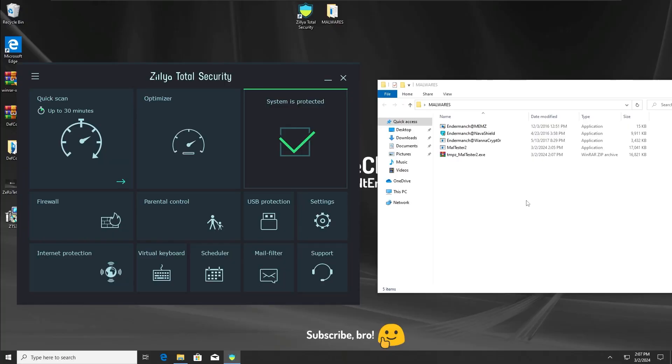We are going to start the tests with the Zillia Total Security Antivirus. As you can see, we have all the protections enabled, and now it's time to do the first test, which is going to be with all protections on. Let's run all these malwares.